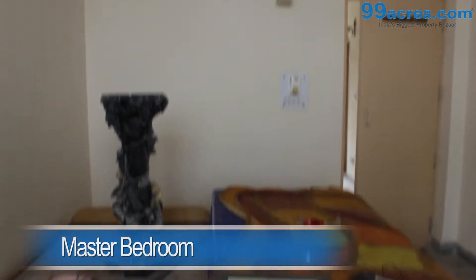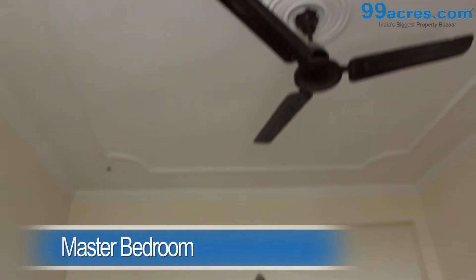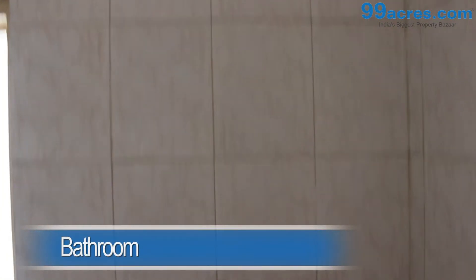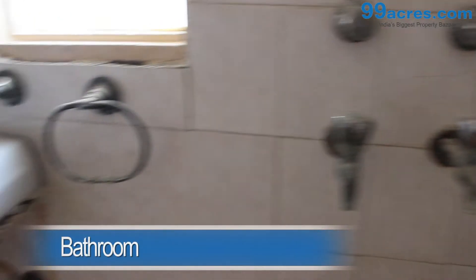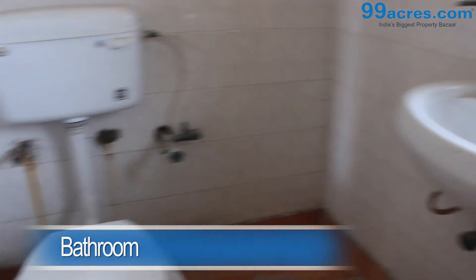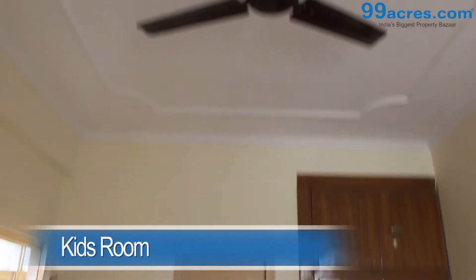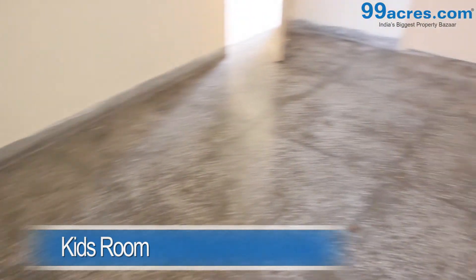The master bedroom has mozart flooring with a cupboard and attached bathroom. The kids room has mozart flooring, a cupboard, and shares a common bathroom with the hall.